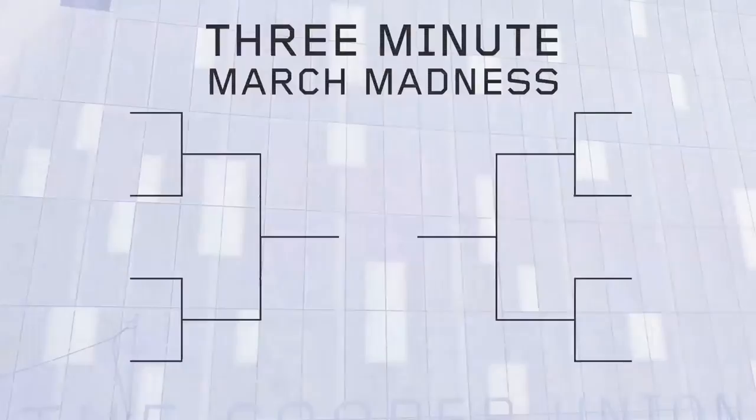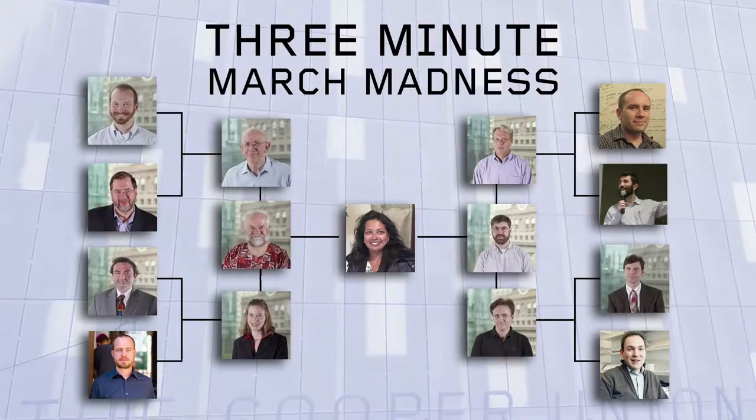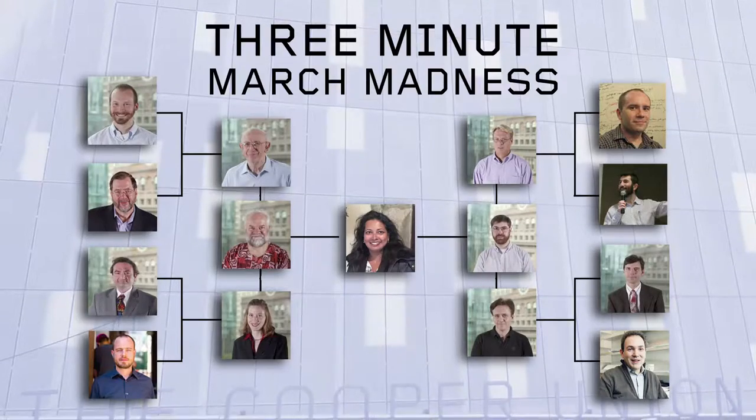I'm Anita Raja, the Associate Dean for Research and Graduate Programs in the Engineering School at Cooper Union. This event is the Three Minute March Madness. We have a series of research presentations by our faculty, and each faculty member is given exactly three minutes to get their ideas out. Then we have the alarm go off, and the next person comes on.